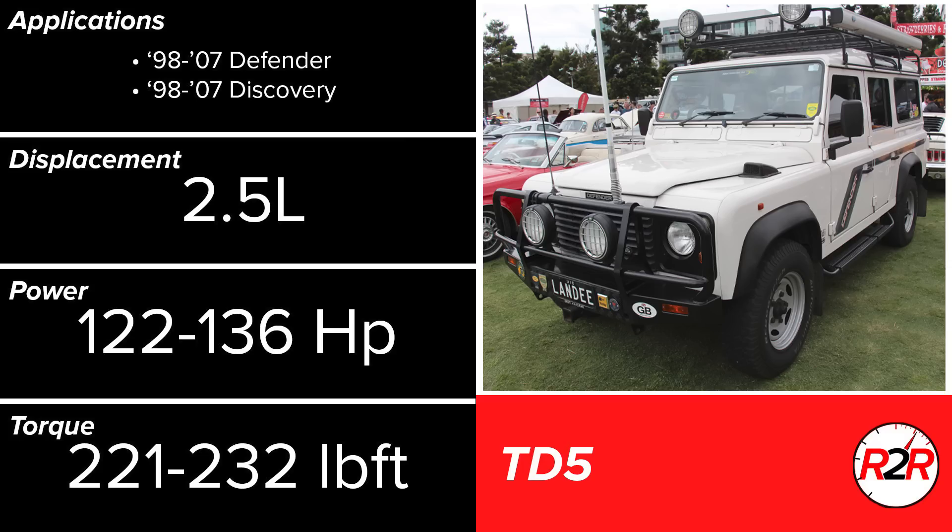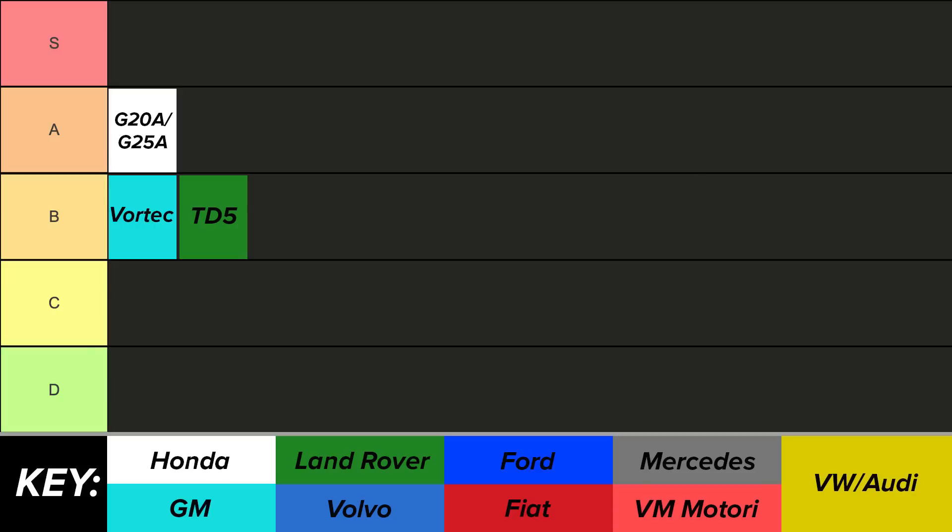Land Rover has a wide range of opinions when it comes to engine quality, but the TD5 is one that they surely got right. This inline 5 turbodiesel is nearly indestructible. Found in off-road vehicle applications, the TD5 is compact and comes with a Garrett turbo from the factory. As a result, the TD5 is highly tunable, with a wide range of aftermarket support. Land Rover enthusiasts have rallied around this engine with very good reason, so it's definitely worthy of the upper B tier.